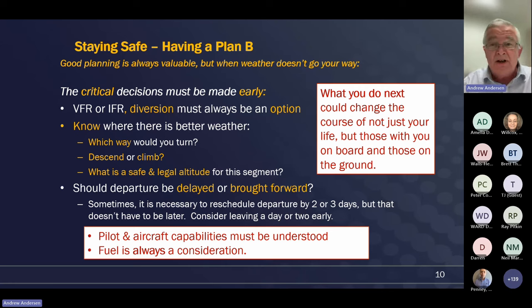It doesn't matter whether you're VFR or IFR - these considerations in a small aeroplane are the same. You always have to have an option to divert and need to think about which way you're going to go: left or right, descend or climb, maintain current altitude? What is a safe and legal altitude for this segment? It's going to be a lot more than just thinking about 500 feet above the terrain in a non-populous area. You need to make sure you're considering obstacles, the ranges, and the effects of strong winds over the hills.